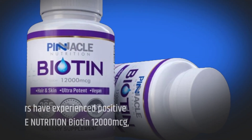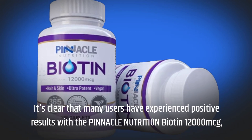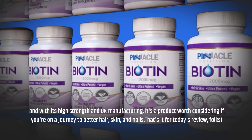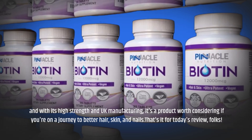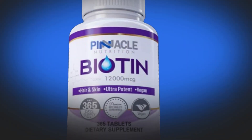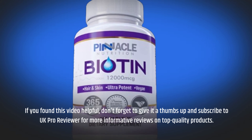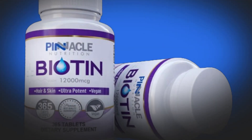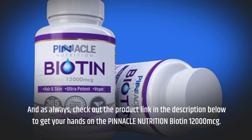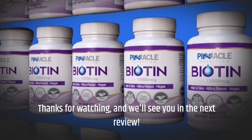It's clear that many users have experienced positive results with the Pinnacle Nutrition Biotin 12,000 MCG, and with its high-strength formula and UK manufacturing, it's a product worth considering if you're on a journey to better hair, skin, and nails. That's it for today's review, folks. If you found this video helpful, don't forget to give it a thumbs up and subscribe to UK Pro Reviewer for more informative reviews on top quality products. And as always, check out the product link in the description below to get your hands on the Pinnacle Nutrition Biotin 12,000 MCG. Thanks for watching, and we'll see you in the next review.